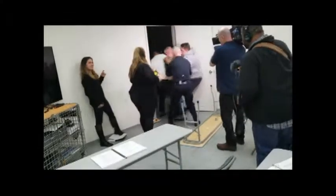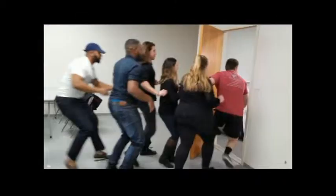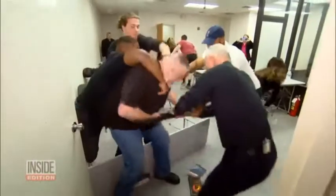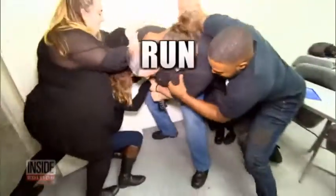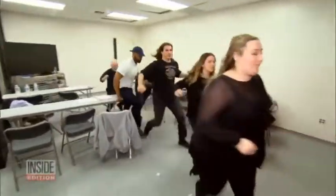Down, down, down with it! You are watching an active shooter drill designed to teach students how to save their lives if a gunman enters their school. The three words that students and teachers should follow: run, hide, fight. If you can escape the kill zone, if you can run safely and get out, you run.